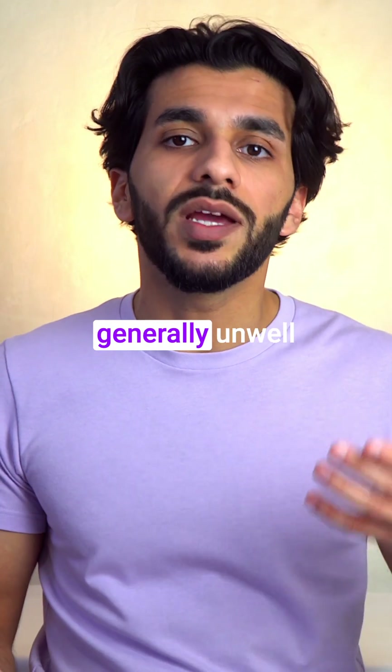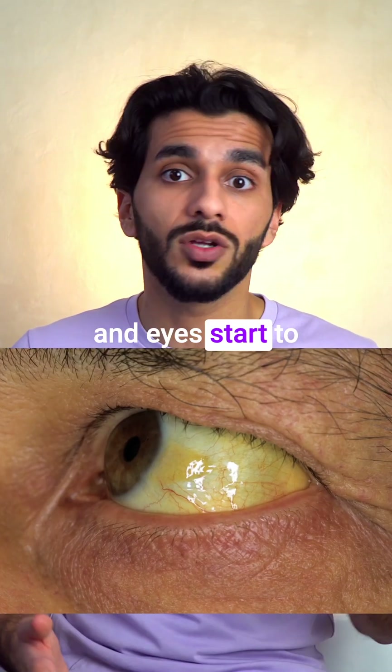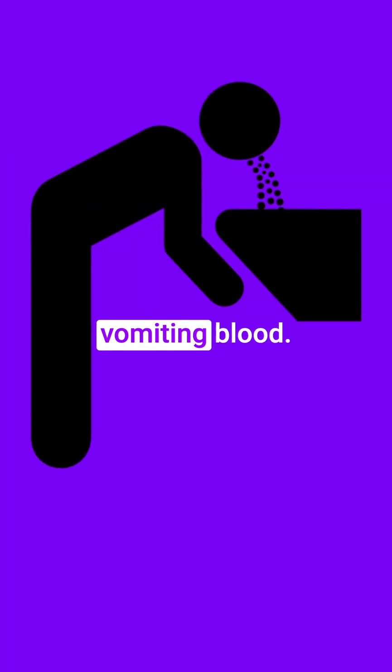This can make someone feel generally unwell, and if it gets really bad it can cause symptoms like jaundice, where the skin and eyes start to become yellow, fluid build up in the tummy, and even vomiting blood.